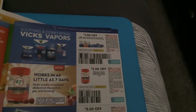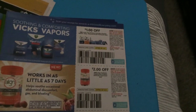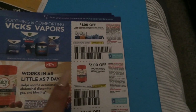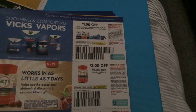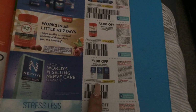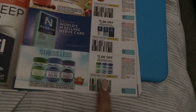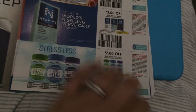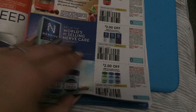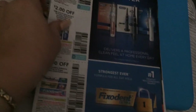Metamucil and ZzzQuil are both a dollar value. And then winter's coming, so maybe if we can get some good sales: there's a dollar on some Vicks vapor products, two dollars on Aleve. I believe this is something new for nerve pain — three dollars on that. For some stress relief, two dollars on that supplement, which comes in different ones like snooze, focus, whatever the case may be.